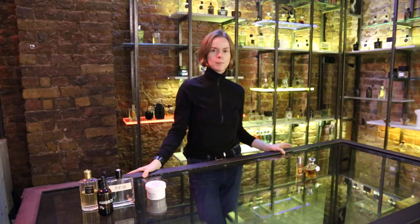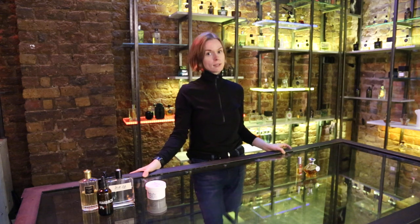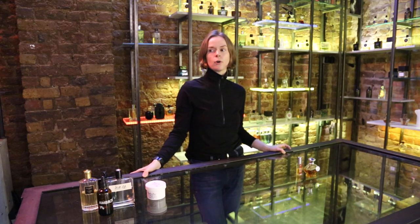Hello, this is Blum Perfumery. Tonight I would like to elaborate on ambergris — what it is, where perfumers get it from, how they go about faking it in their formulas. It's quite an interesting material, a very shocking one.